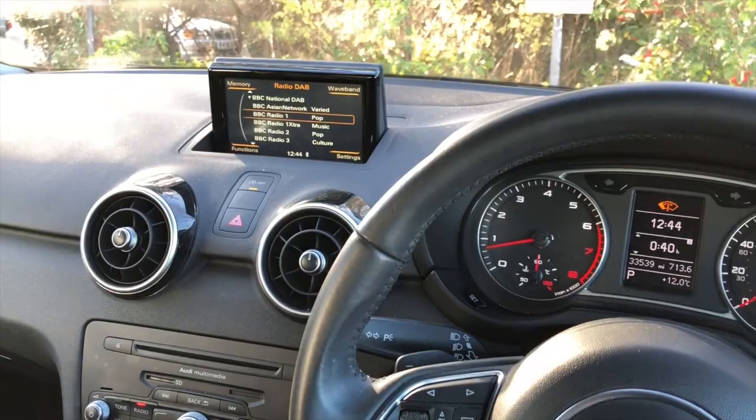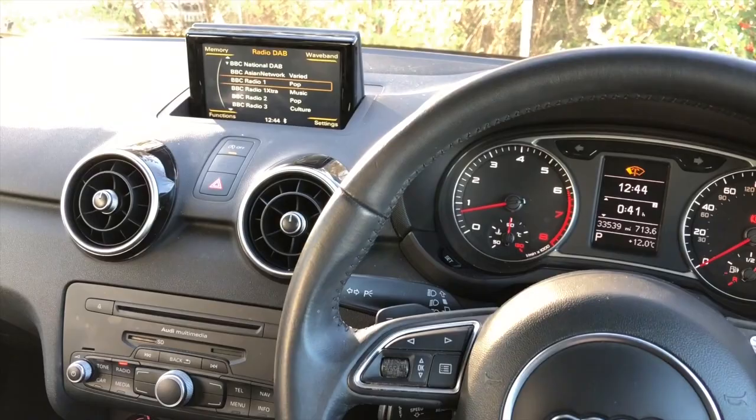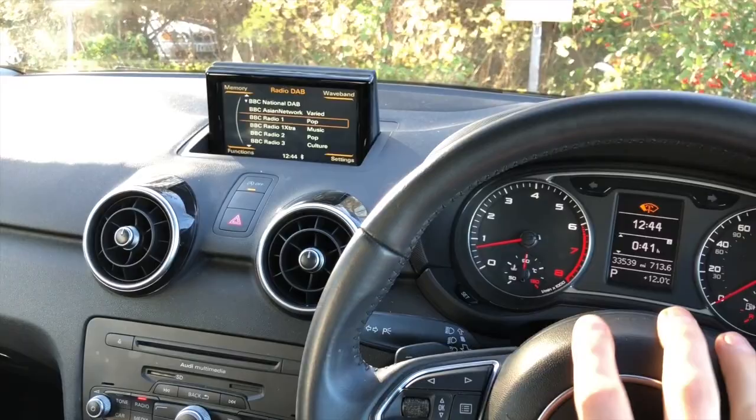Hi, this is Adam from Zatnav Systems and today I want to show you an exciting new upgrade we've done. This is the Audi A1 — not the latest A1 GB chassis, this is the 8X model, the first generation A1.